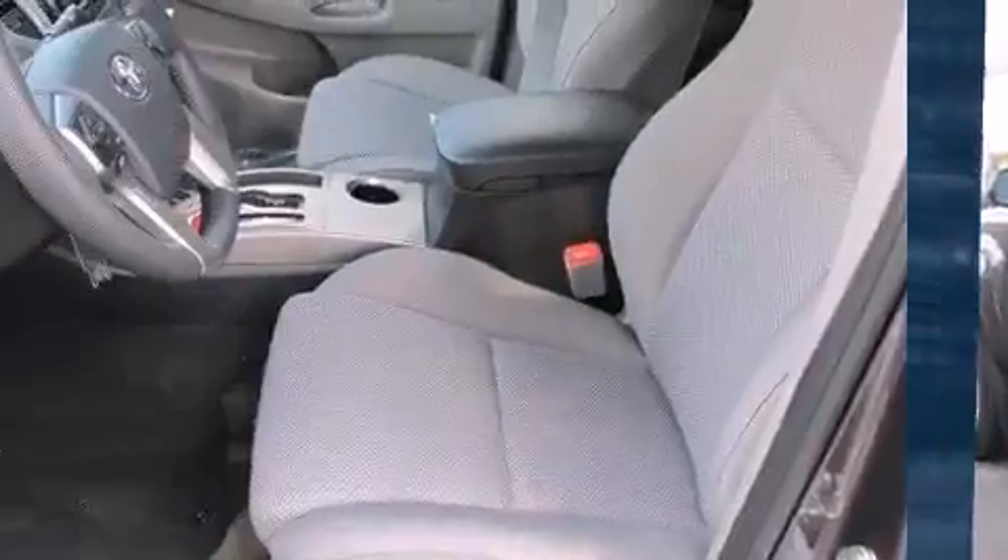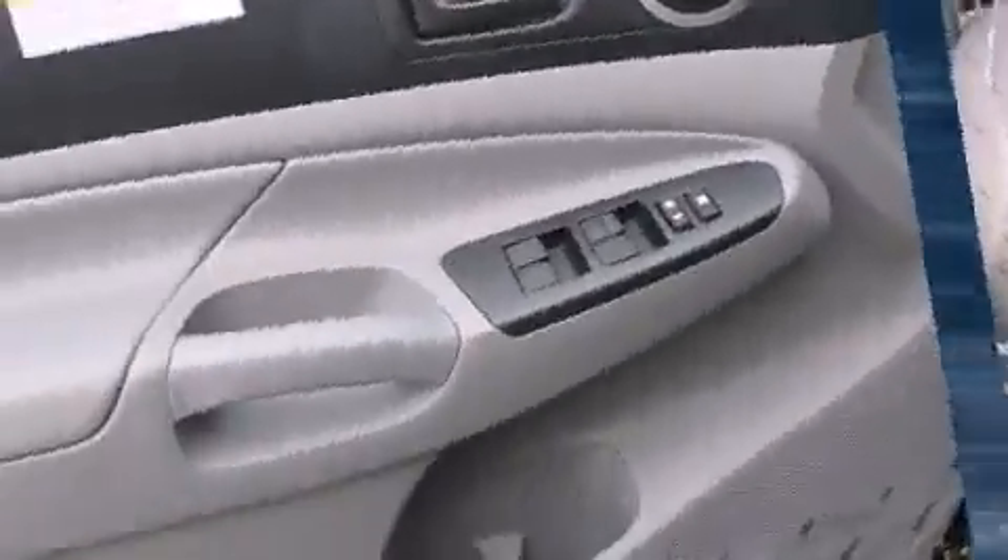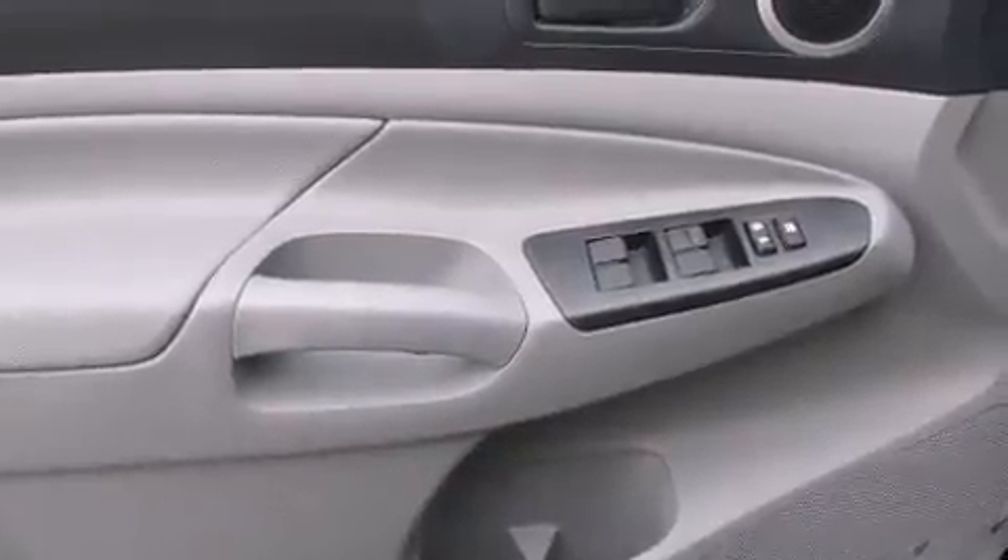Top features include power windows, one-touch window functionality, a rear step bumper, front fog lights, a trailer hitch, and remote keyless entry.